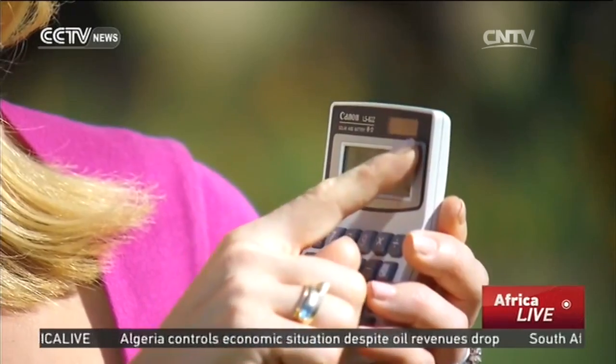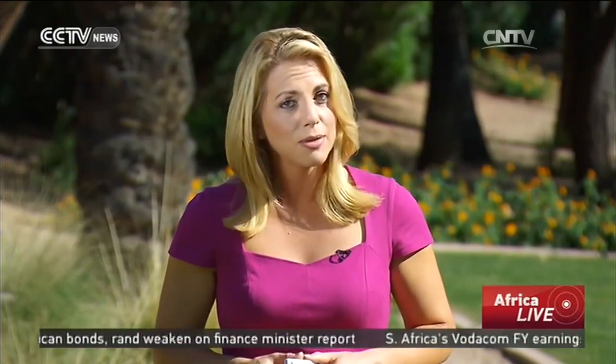In fact, since the solar-powered calculator was invented back in the 1970s, the industry has prioritized innovation on solar panels over solar-powered consumer gadgets. But that could be changing.